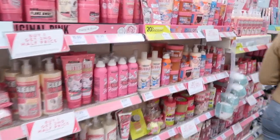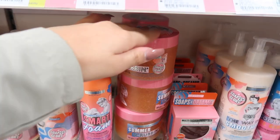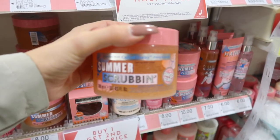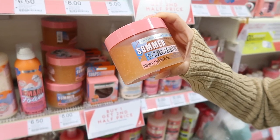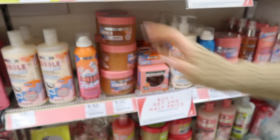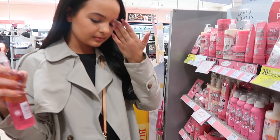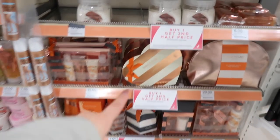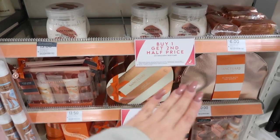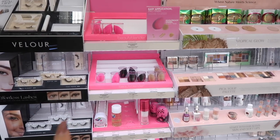My little sister got me into this range and it smells absolutely divine — coconut and pink jojoba — it's going to make your mouth water. Jaylon uses it too. The whole collection smells out of this world, especially 'Lost in the Moment.' They also now sell beauty blenders here, and there's Milani products which I've never seen in here before.